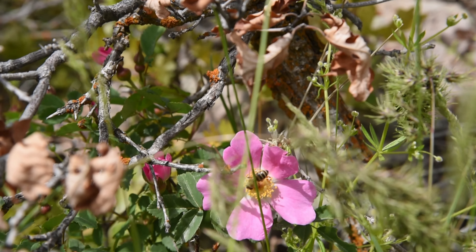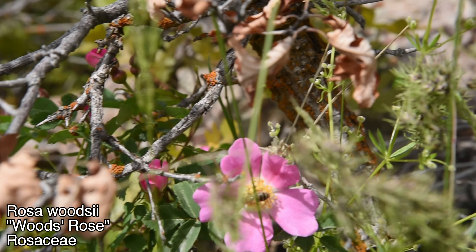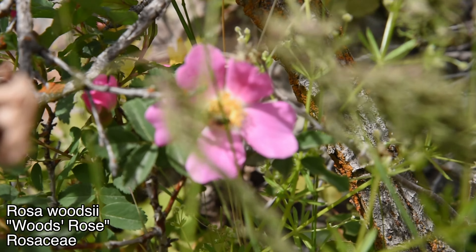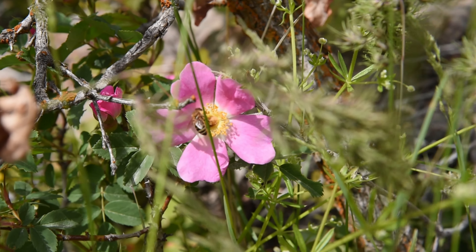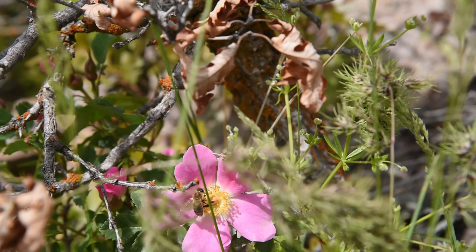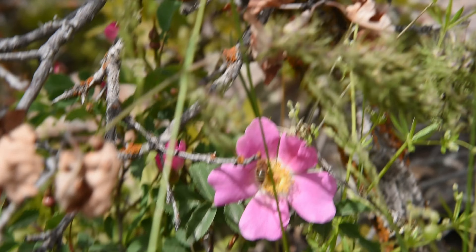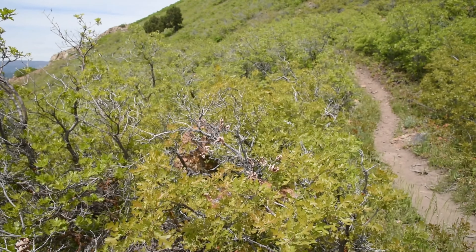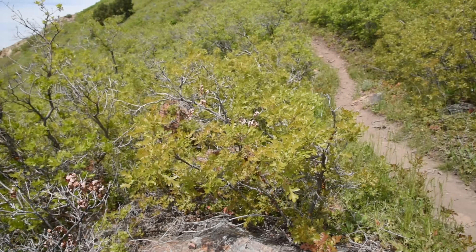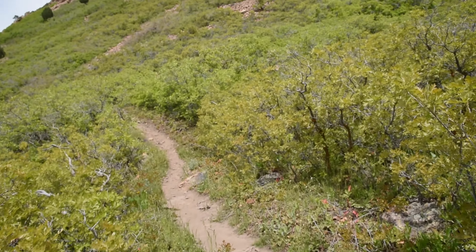Look at this wonderful sight here. We've got Rosa woodsii, the native rose species, in bloom. There's a nice little bee on it. Of course there are a lot of introduced rose species, some of which are quite invasive, but thankfully most of the ones here do seem to be Rosa woodsii, which is, as I said, native.